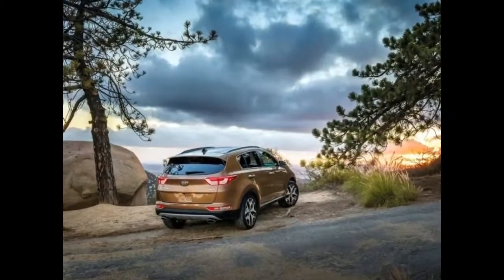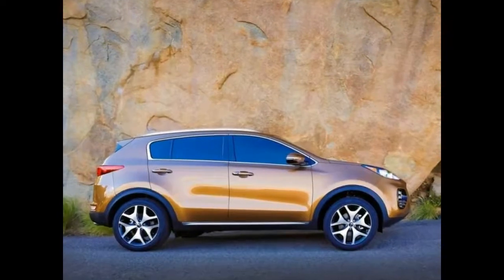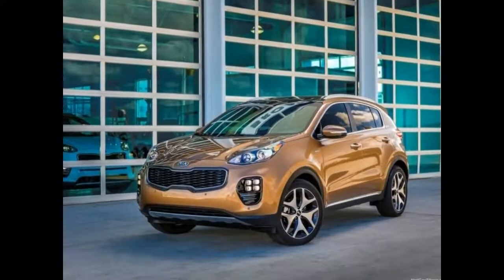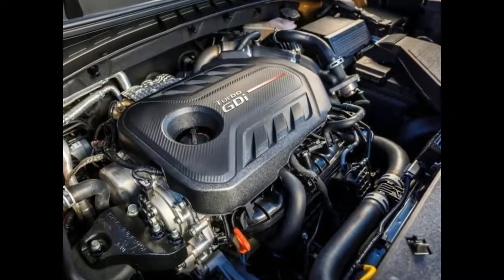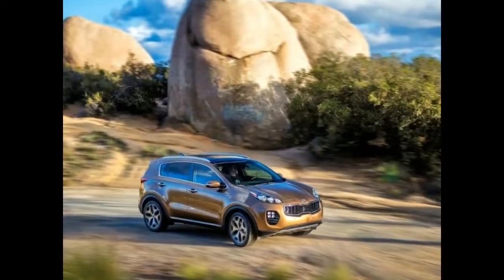Kia hasn't said anything about this rumored update, but it would make a lot of sense. The current car has been out since 2015 and became quite successful since then. However, on the US market it hasn't managed to sell as well as Kia had hoped, so they will definitely try and change that in the future.